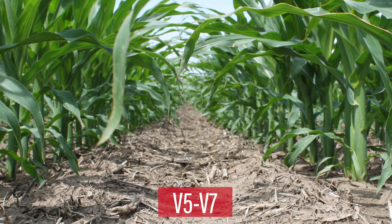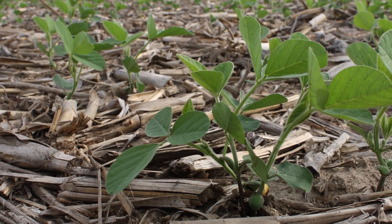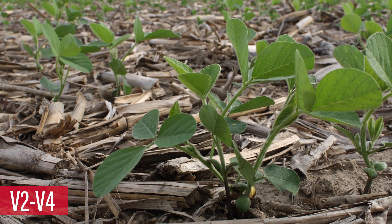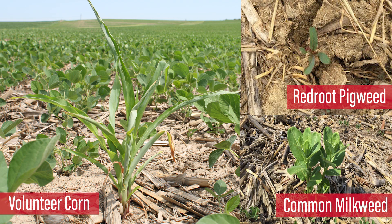Corn is in stages V5 to V7 and the canopy between rows is closing. Soybeans are in stages V2 to V4 across our territory. Most weeds were minimal and responding well to herbicide treatment. The most common weeds found this week were red root pigweed, volunteer corn, and common milkweed.